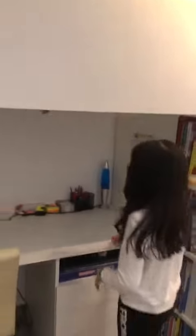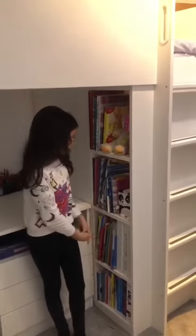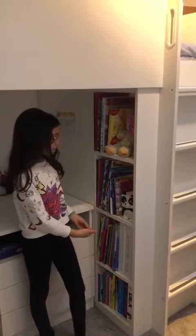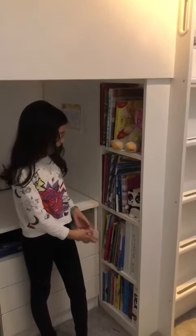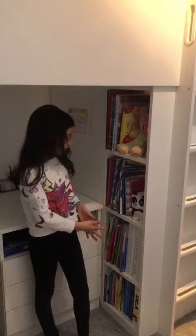This is my sister's desk. And this is my sister's bookcase. Those are my sister's books. This is my sister's head.